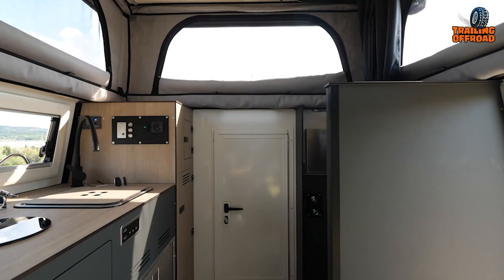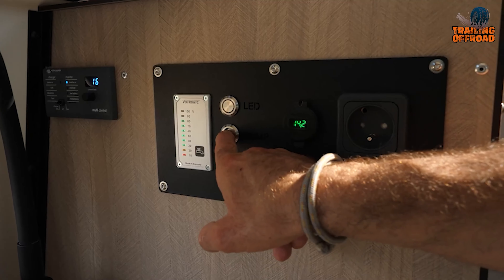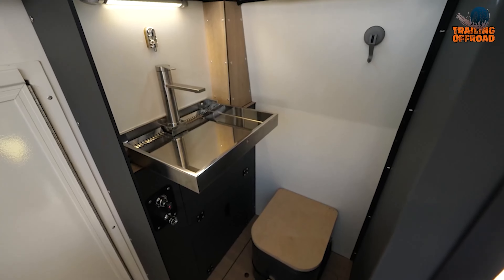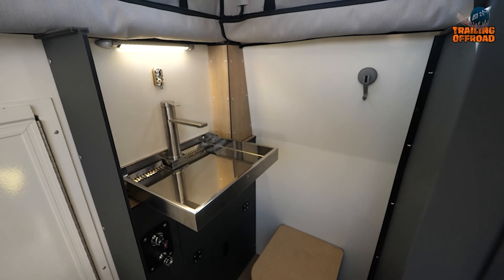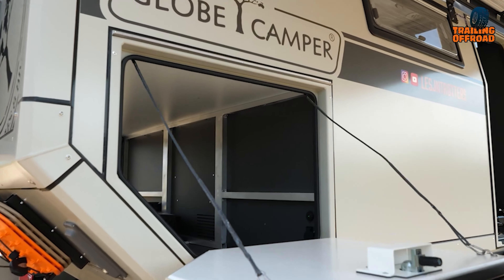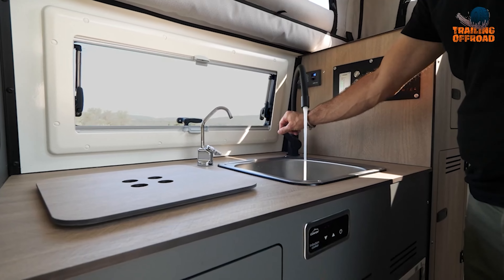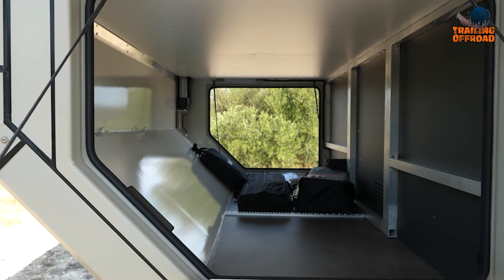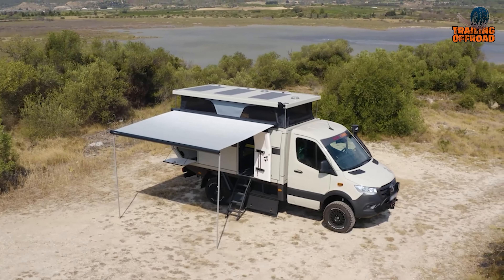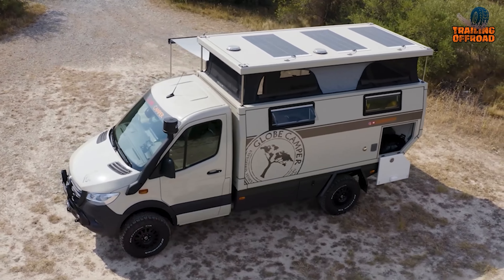Inside, it boasts a 150-liter stainless steel water tank, a mixer shower for indoor and outdoor use, and sleek, compact laminate furniture. Additional features include a Webasto thermobox for heating, a Seagull 4 water purifier, and well-designed storage compartments, including an aero box and XL chest, making the Globe 360 ideal for self-sufficient adventuring.